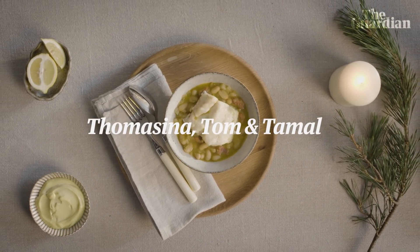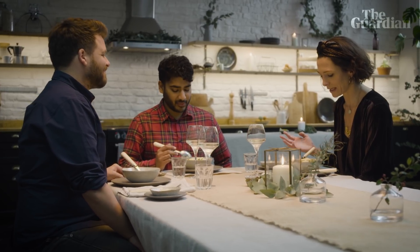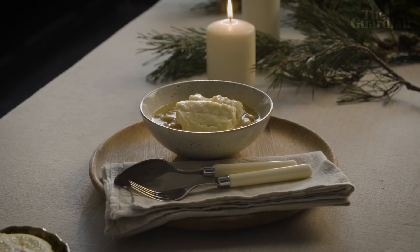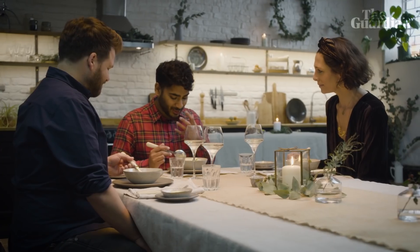We're total pigs in my family at Christmas - we basically eat from the moment we get up till the moment we go to bed. So Christmas Eve has got to be light. I've made a very simple Christmas Eve dinner: a white bean and fennel broth with chorizo, saffron, some roast hake, and a very garlicky mayonnaise. It smells amazing.